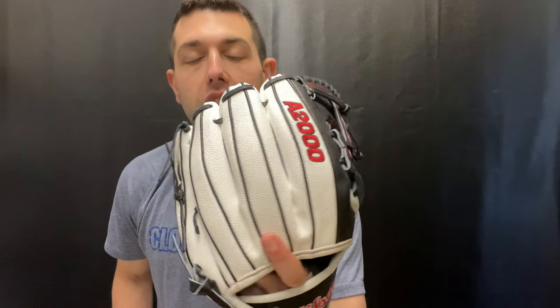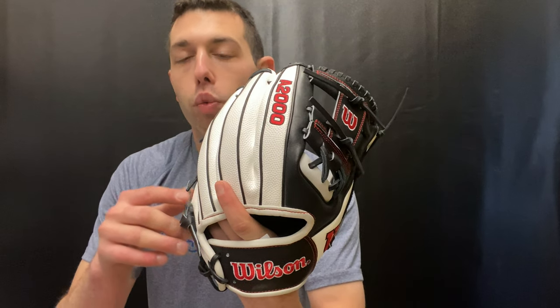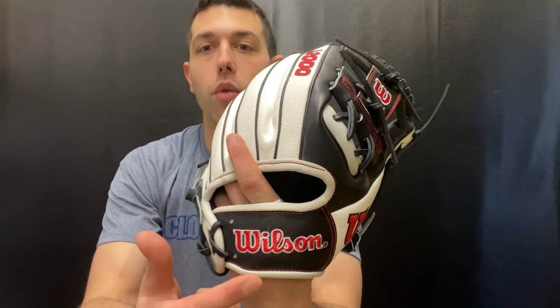You'll also see this one available as a 1786 all-leather version. This one will have the white SuperSkin, along with the roll dual welt in a black and red colorway — definitely one you might have seen in the past. Being a 1786, we know anytime we see that number from Wilson, this one will be an 11.5-inch glove and will feature that iWeb design. Wilson calls it an H-web, but nobody's looking to fight over that.